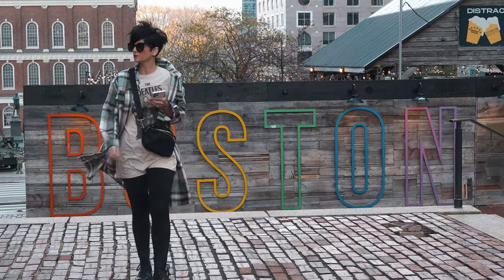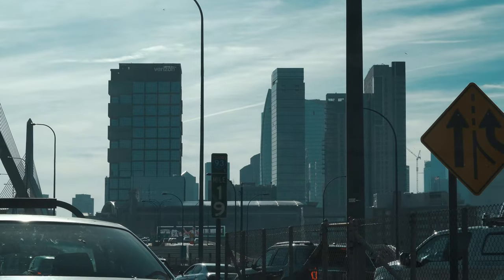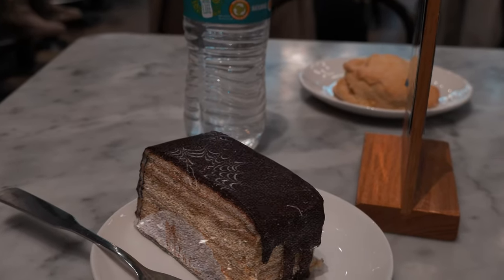All right, so we're on the hunt for the best Boston cream pie in Boston. We got a lot of places to hit, but this first one called Flour — there's a bunch of these different spots all around the city. They're one of the most well-known spots when it comes to baked goods and of course the Boston cream pie. We're going to get our feet wet in the Boston cream pie world and we're starting it off with Flour.